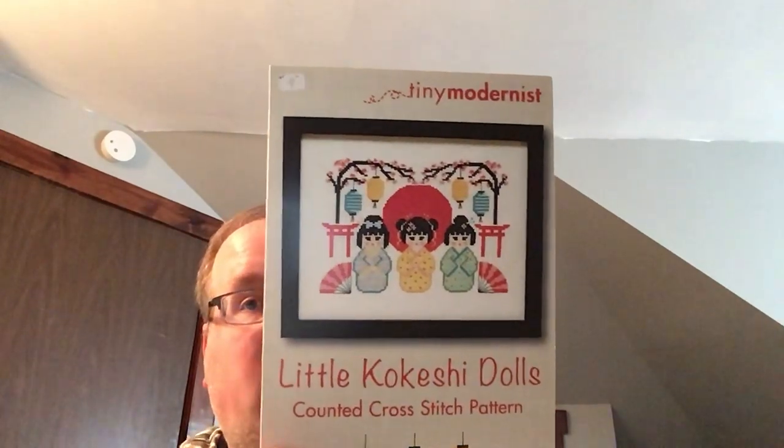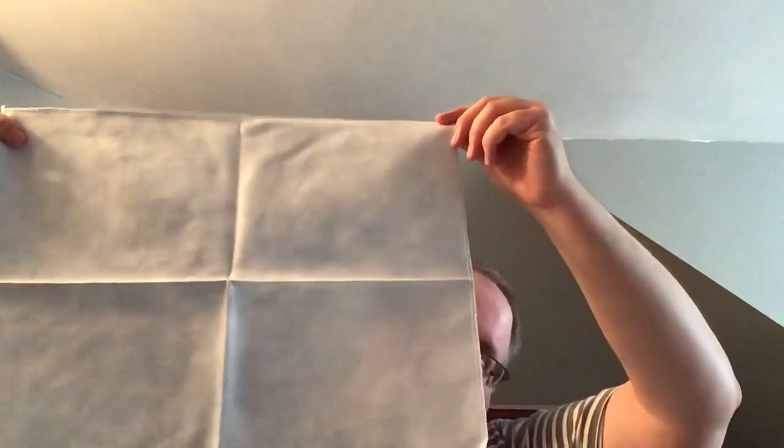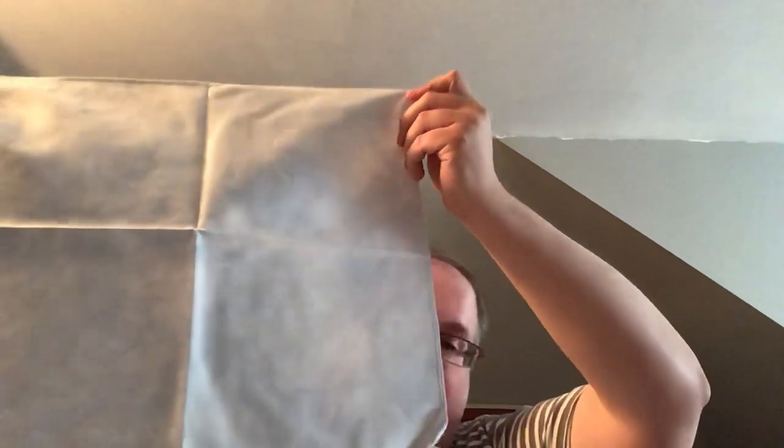My little Geisha Dolls from Tiny Modernist are going to be stitched on Nantucket Sky — a really pretty sky blue from Fabrics by Stephanie, 28 to 32 count Joplin.